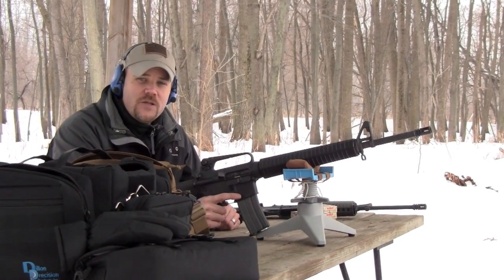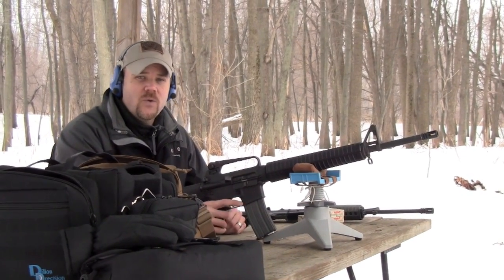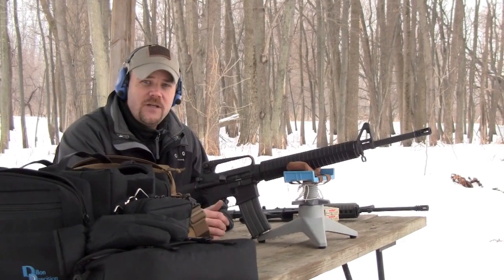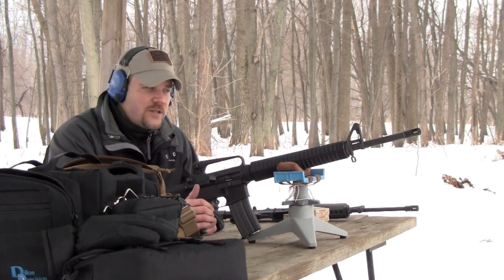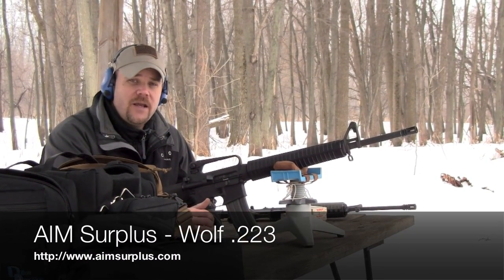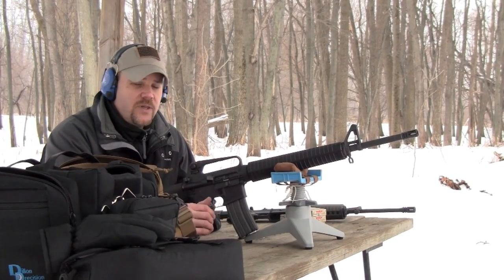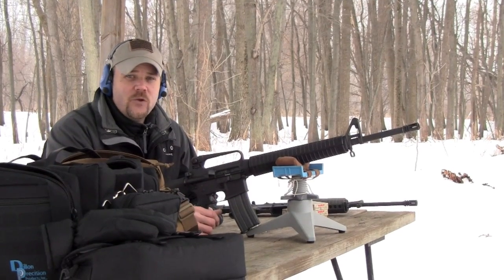One of the compromises in using wolf ammunition is accuracy. It's not necessarily the most accurate ammunition in the world, but it's not poor quality either — it just doesn't meet match standards in most cases. It's intended for training purposes; it's affordable ammunition that you can shoot a lot of. You can buy a case from AIM Surplus for $189 — that's a thousand rounds of 55 grain wolf. That's where the real advantage is. Accuracy can be a little challenging.